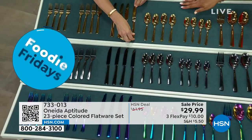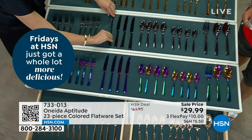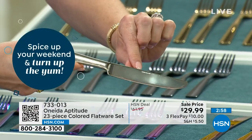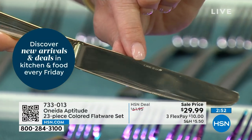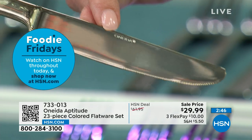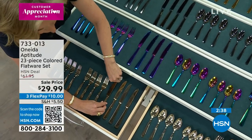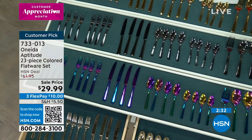Gold just sold out. Everything is stamped with Oneida — telling you it's high quality and guests will see this. It's a heritage brand, around for almost 150 years. They're one of the companies that really made stainless steel flatware affordable so everyone could have high quality at home without spending a fortune.